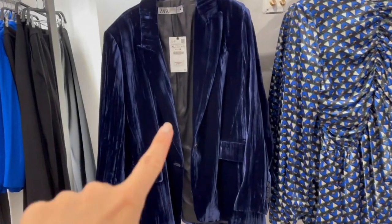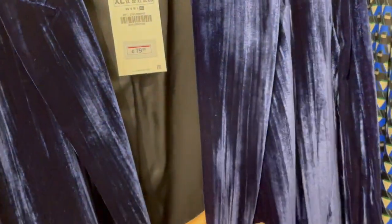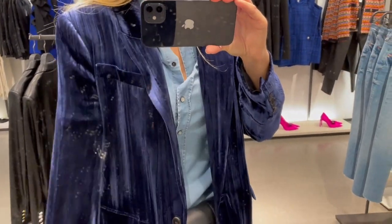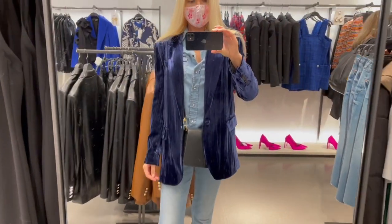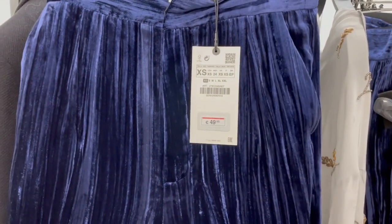Beautiful velvet blazer in this dark blue color. Trying on a size small — beautiful. You can go one size down with this one because it's a bigger cut of this blazer. And this is the matching trouser to the velvet blazer.